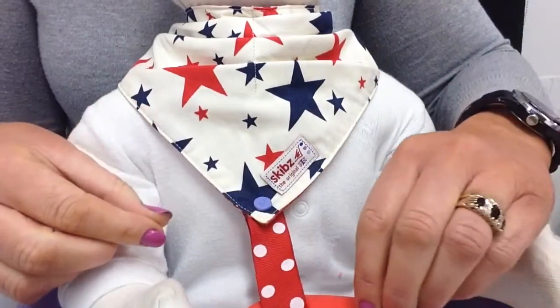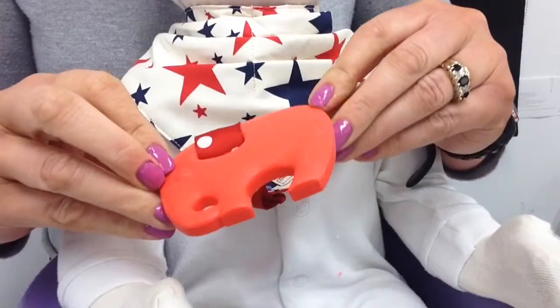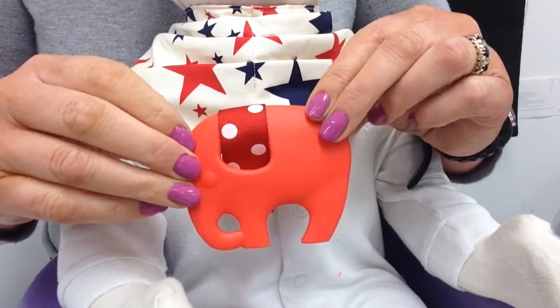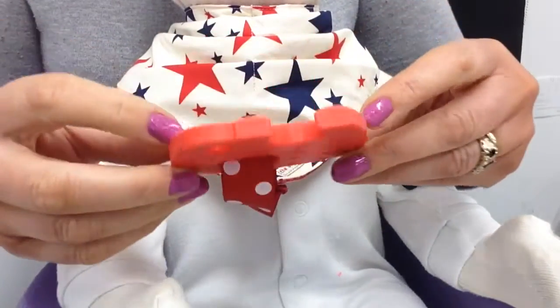The first being the Poppets Teethers. You cannot beat a teething toy to help soothe little gums, and ours is an elephant shape which is very easy for little hands to hold. It's made from 100% food grade silicone, and on the back it has a textured surface which allows for a more interesting chew.